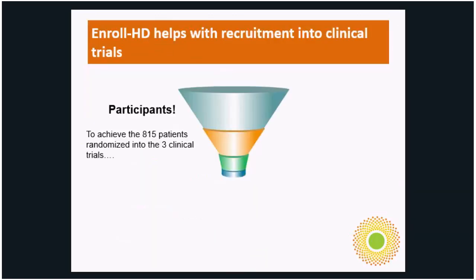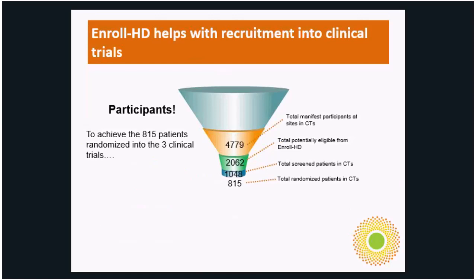This gives you an idea of how the database in Enroll has helped recruitment in three previous clinical trials over the last five years. In order to come up with approximately 800 participants in three concurrent clinical trials, it required a total of 8,000 Enroll participants — roughly a 10 to 1 ratio. That gives you an idea of why it's so important to participate and enroll so that this database is available for clinical trial recruitment.